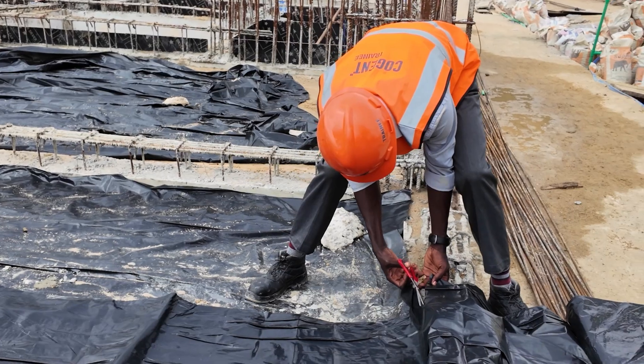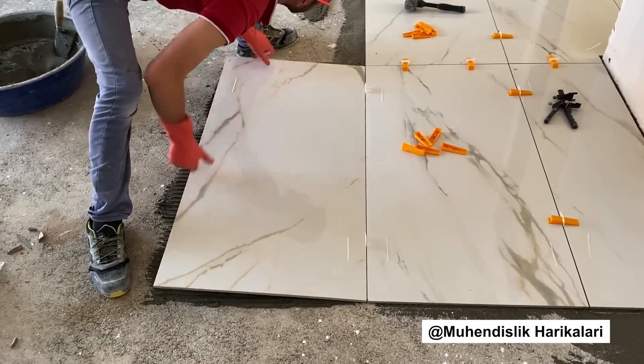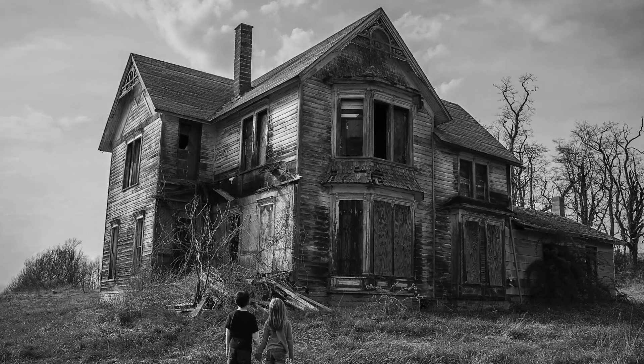People think skipping damp proofing saves you money, but repairs, hospital bills, wall cutting, replastering, retiling and lost rents can cost 5 to 20 times what proper damp proofing would have cost. A cheap shortcut today becomes a financial ambush tomorrow. A DPC and DPM is a thin, invisible line that protects everything above it. Respect it, or your dream home will look haunted before the paint dries.